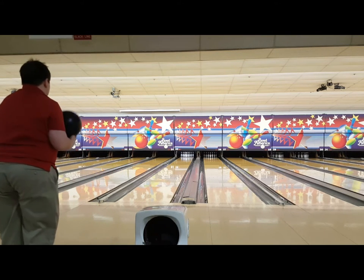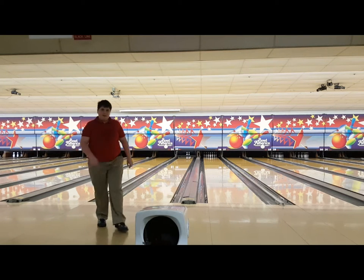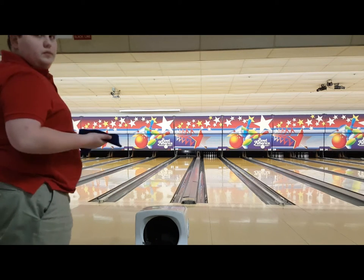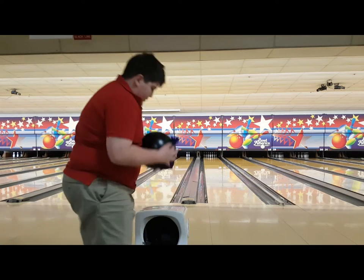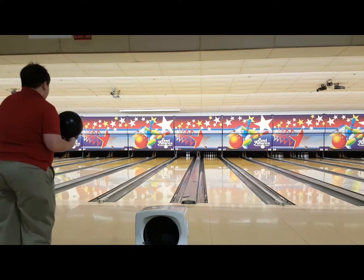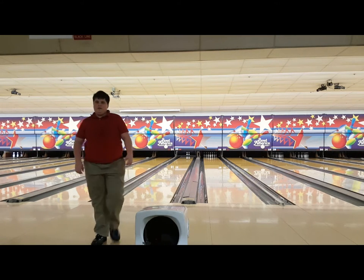My league average when this was recorded — about two weeks ago — was around 118, but my latest league average is 146. See, I'm getting pretty angry with myself right now. I do a lot better with my Timeless because these were heavy oil conditions and I was just getting too far right and kept lofting.